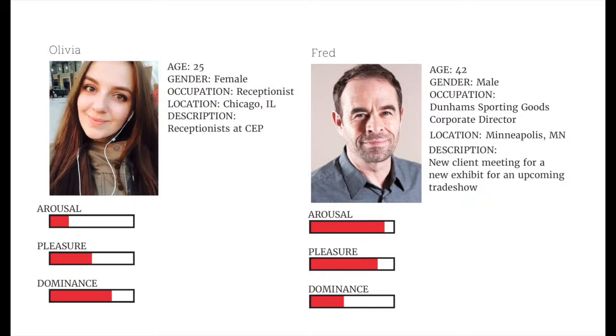The next persona would be a client looking for an exhibit to be designed and built. The level of arousal is high because it is a new enticing environment. The pleasure is high because the office gives them good energy and feels professional and reassuring. The dominance is low because the client hasn't met the designers yet and doesn't know what to expect.